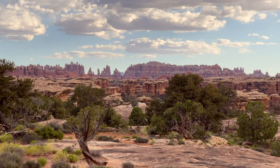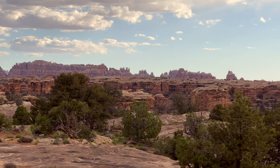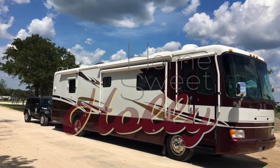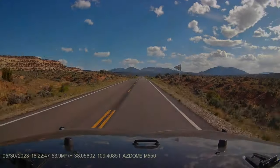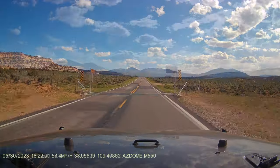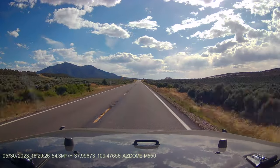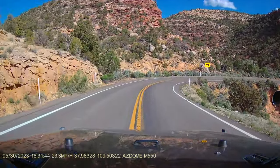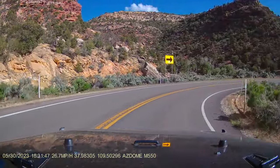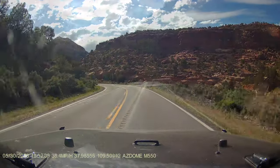On this episode, we visit the Needles District of Canyonlands National Park. On our visit to Moab, we didn't want to miss out on seeing the Needles District of Canyonlands, so we decided to head there one afternoon after a morning of jeeping. We didn't know if we'd have enough time to see everything, but we hoped to at least get a feel for what was there.